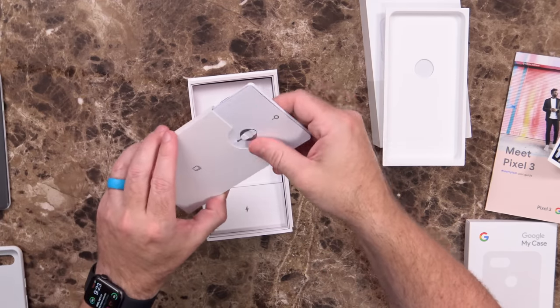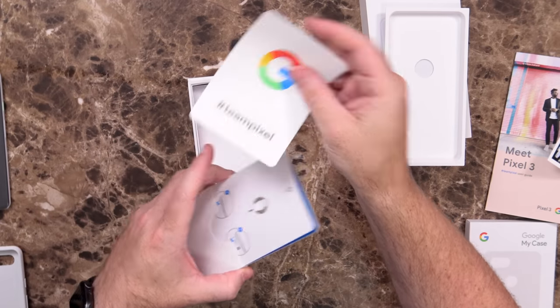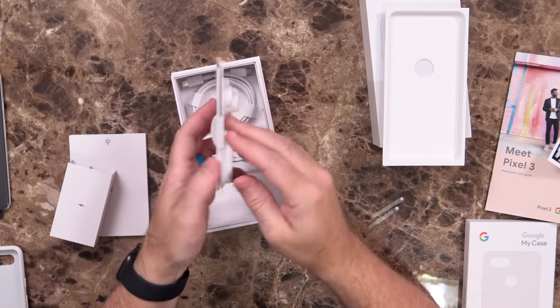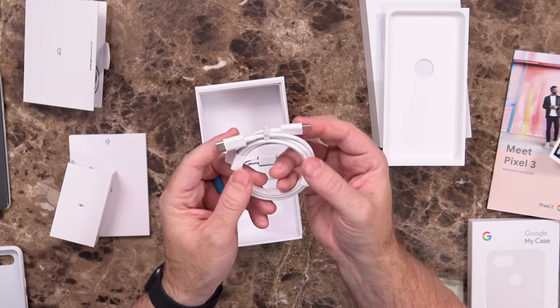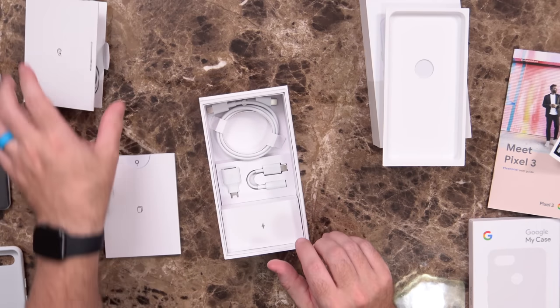This looks to be documentation and the SIM ejector tool. There's also a Google Team Pixel sticker inside. Got a little USB-C adapter — 5 volts at 3 amps or 9 volts at 2 amps — so it should take care of your fast charging needs. There's a pair of USB-C earbuds that kind of look like Apple EarPods, but they've got a little hoop attached to them. There's also a USB Type-C to Type-C cable, a Type-C to Type-A adapter, and a Type-C to 3.5 millimeter audio cable.